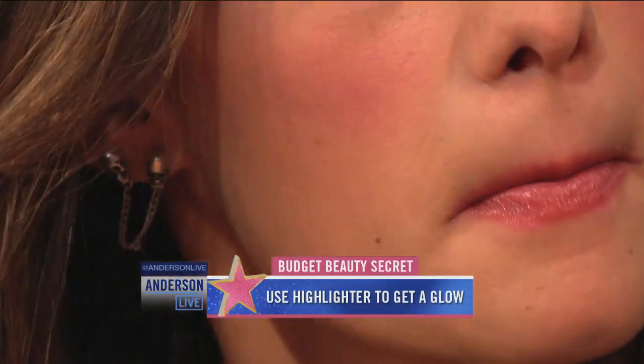Really? Interesting — I didn't know that. I use highlighter under my eyes, but not right there above the lip line. I'm going to tell you where else you can use it. I live by this.